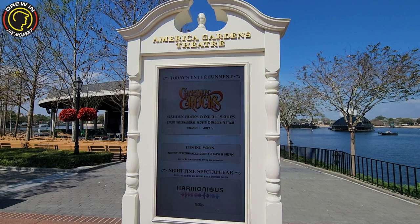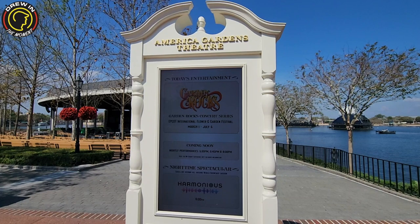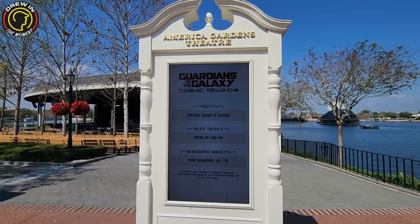Over here at the American Garden Theater, you've got Garden Rock coming March 1st through July 5th. You'll have to check out the My Disney app to find out which shows and who's playing. There are a few that Queen and I really want to see this year — very excited about it.